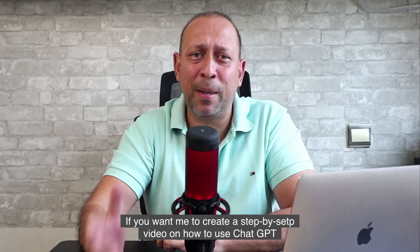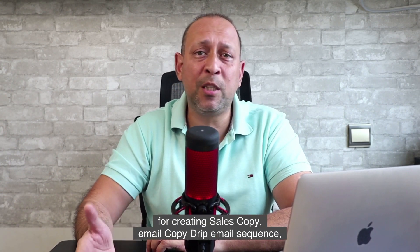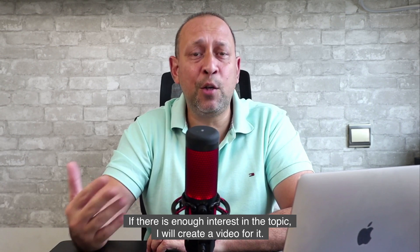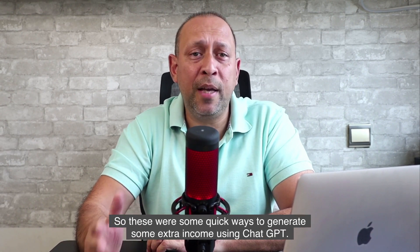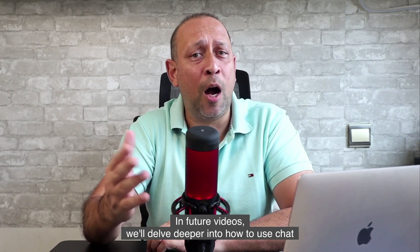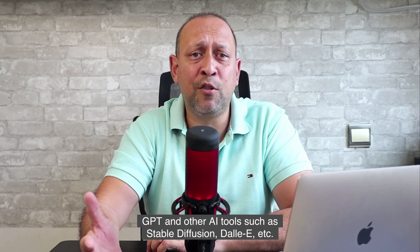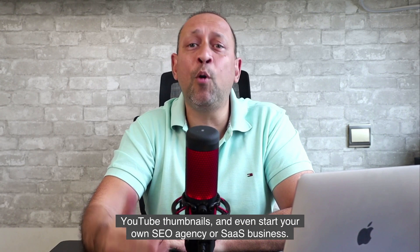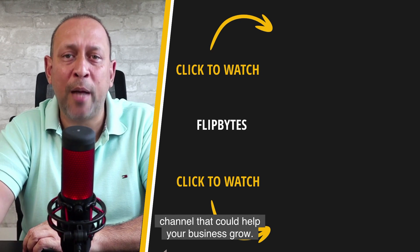If you want me to create a step-by-step video on how to use ChatGPT for creating sales copy, email copy, drip email sequences, or any other topic I've mentioned, please let me know in the comments below. If there is enough interest, I will create a video for it. In future videos, we'll delve deeper into how to use ChatGPT and other AI tools such as Stable Diffusion, DALL-E, etc. to create graphic designs, landing pages, YouTube thumbnails, and even start your own SEO agency or SaaS business. In the meantime, check out these two videos from our channel that could help your business grow.